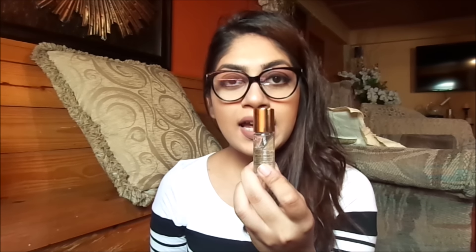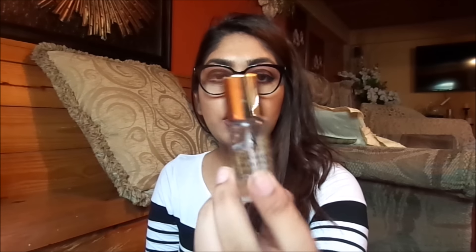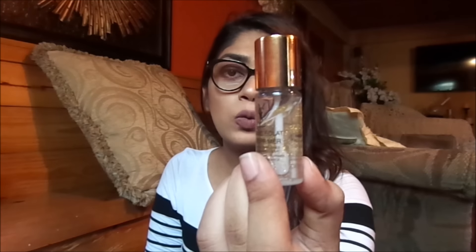A primer I've been loving and would repurchase is the YSL Touche Éclat Blue Primer. This works wonders for my skin — it definitely blurs my pores and has a gold dust in it that illuminates your skin. You don't actually see any gold dust on your skin, but it gives you that illuminating factor and blurs your pores like crazy. It's a little pricey but definitely worth the splurge. From now on, this is my go-to primer.